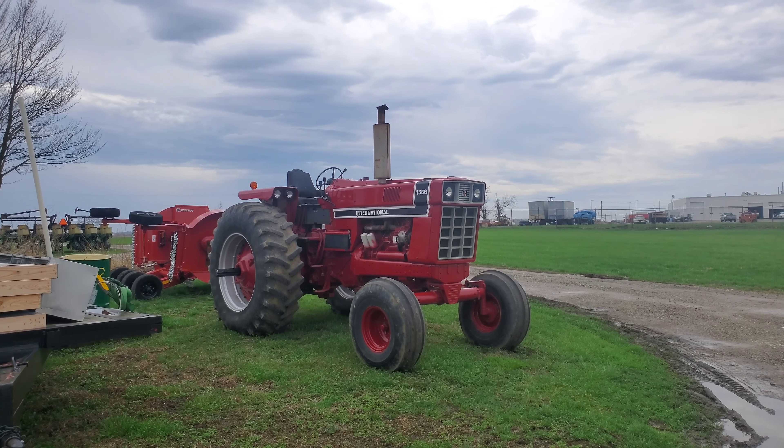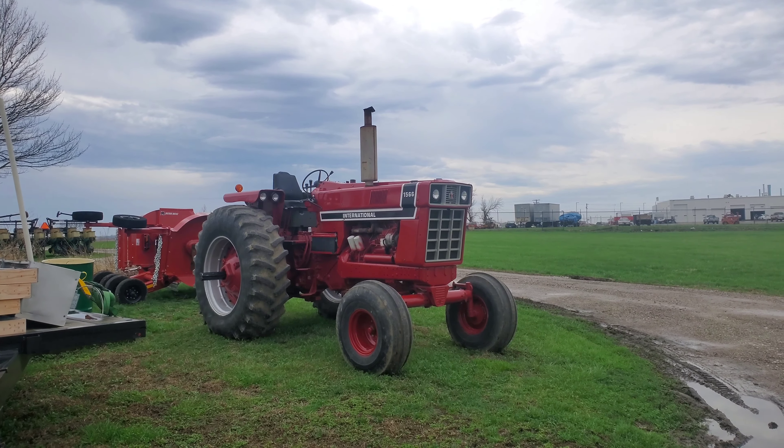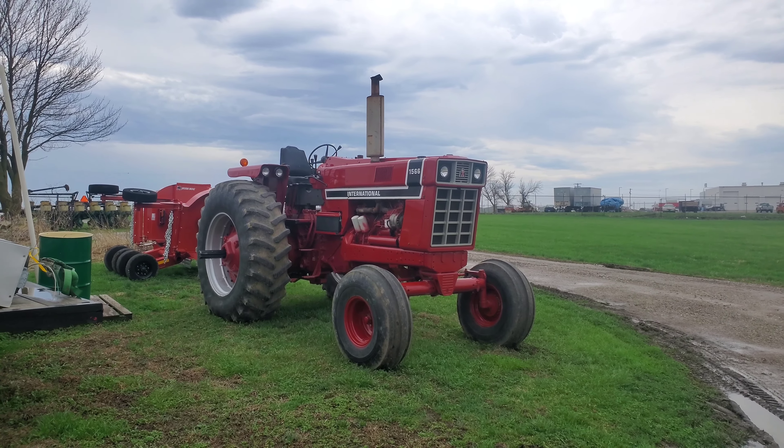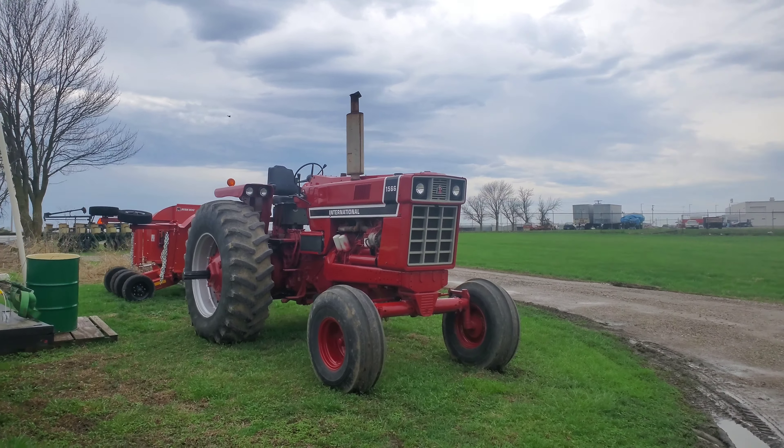Check out the 1566 black stripe — that's super cool. Just looking at it, I believe that's been repainted. I think the shade of paint is off just a little bit — it's a little bit darker red, I'm pretty sure. But a really cool tractor nonetheless. I wouldn't complain — I'd take it. It could go in my shed any day.